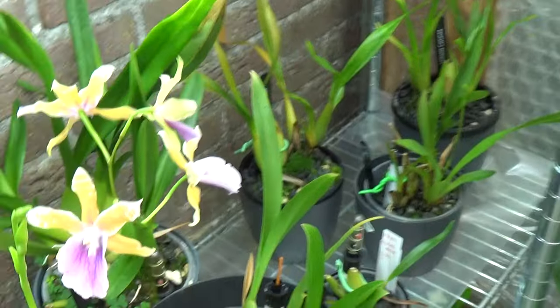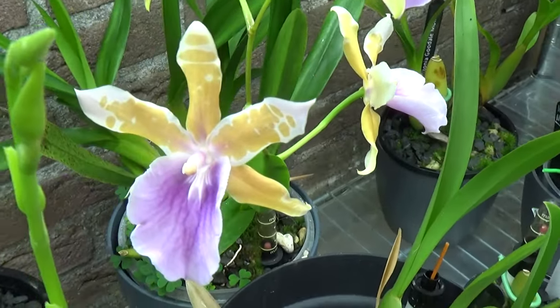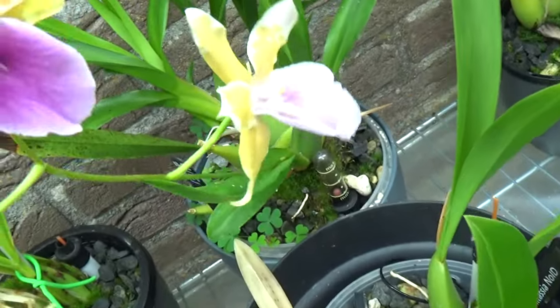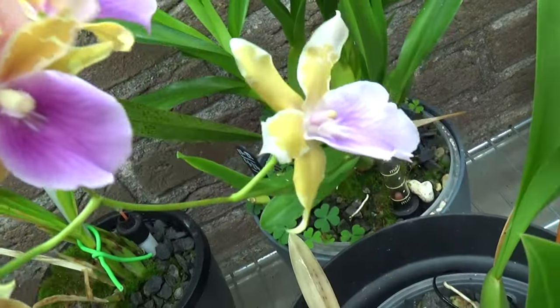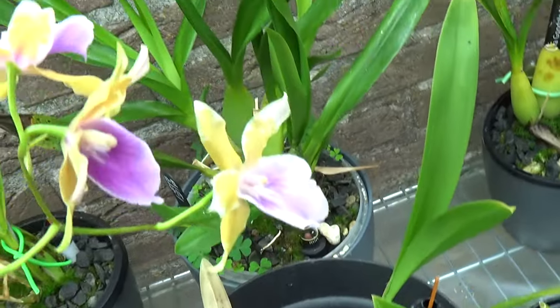Then down here we have the Blue Ti Miltonia. Very pretty as well. It's now just in full bloom — just opened up. Absolutely beautiful. It's a much smaller plant, just way younger.